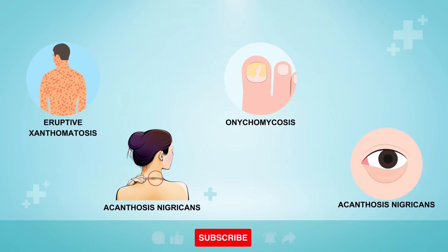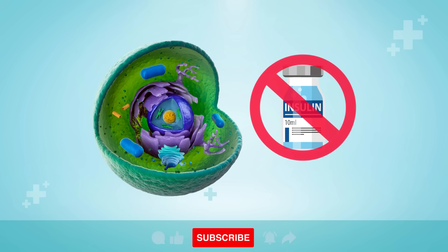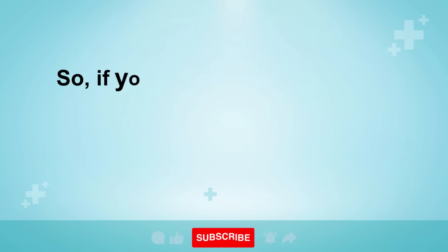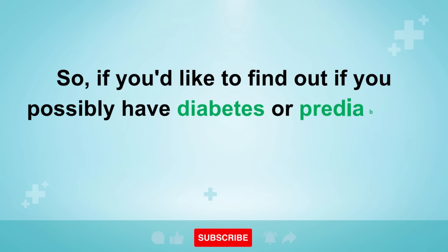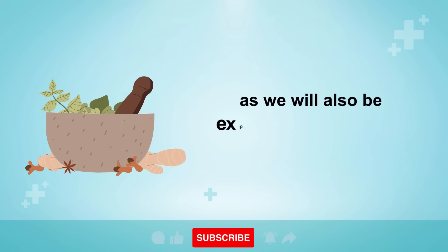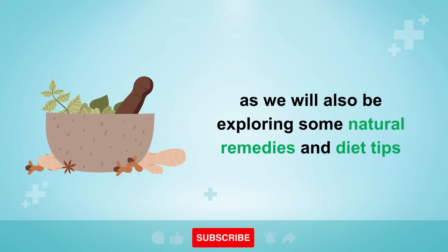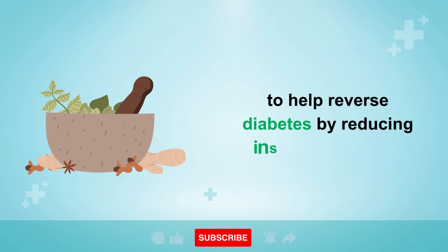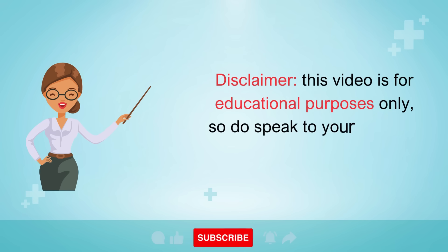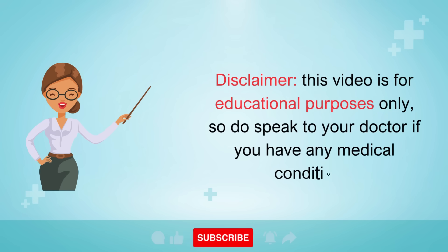It's very important to become aware of the different signs that your body gives you when there's something wrong, because it is possible to reverse insulin resistance and prevent prediabetes or diabetes from getting worse. So if you'd like to find out if you possibly have diabetes or prediabetes, watch this video through until the end, as we will also be exploring some natural remedies and diet tips to help reverse diabetes by reducing insulin resistance. Disclaimer: this video is for educational purposes only, so do speak to your doctor if you have any medical conditions.